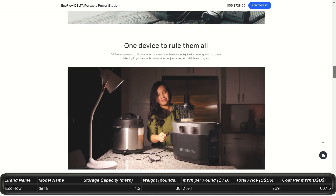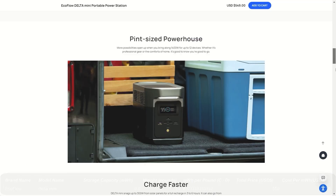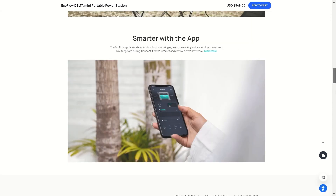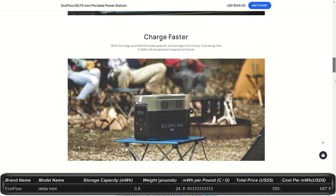It weighs about 30 pounds with plenty of charging ports and outlets. The Delta Mini is the smallest in the Delta Series, at only $550, marked down from $1,000. It gives you 0.8kWh, with 1,400W output peaking at 2,100W. This little power station weighs about 24 pounds and still has quite a few plugs on it for its size.